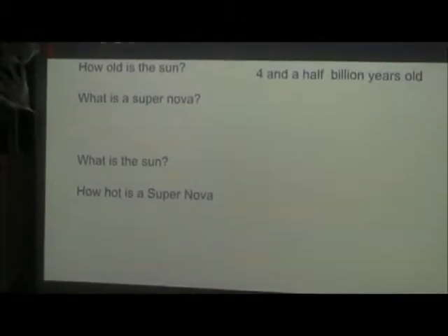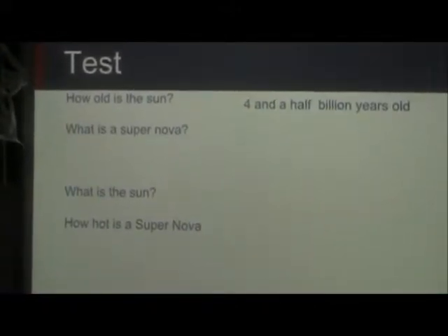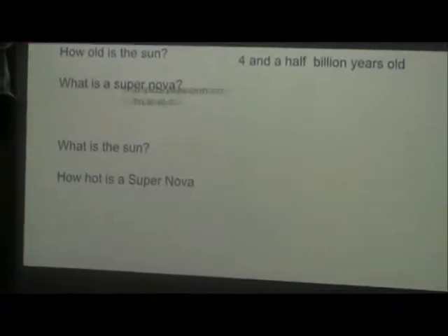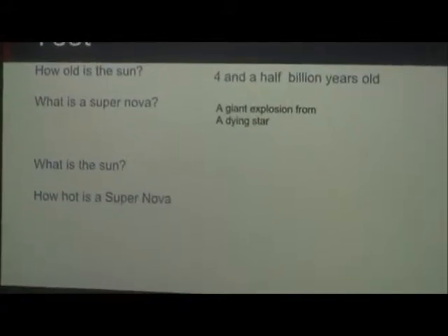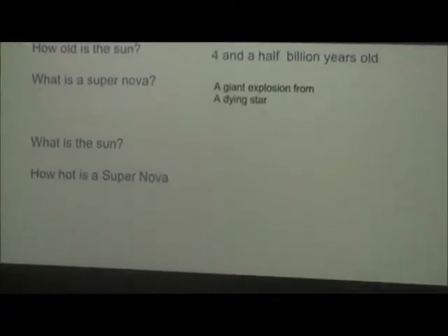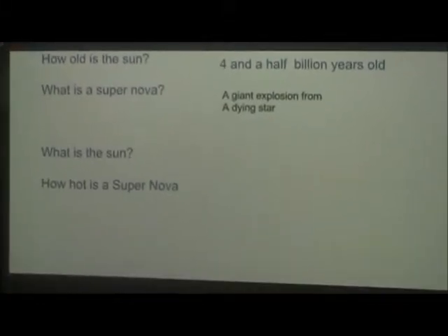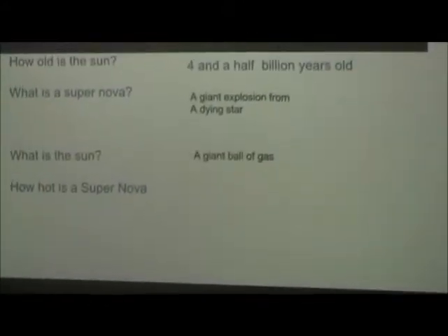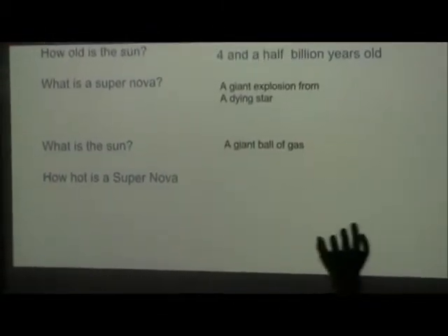What is a supernova? A student answers: it's the biggest explosion in space — a giant explosion from a dying star. Another student is asked what the sun is made of, and answers: it has two gases and some iron. Carter affirms: a giant ball of gas — that's correct.